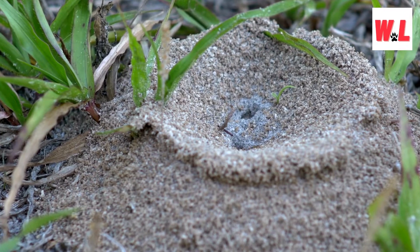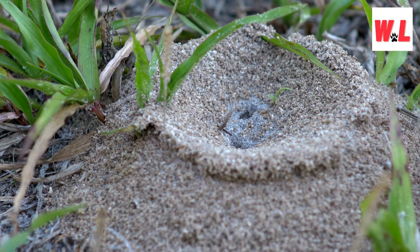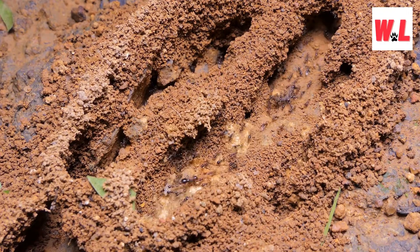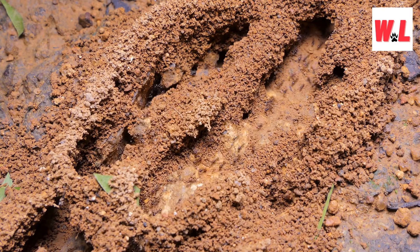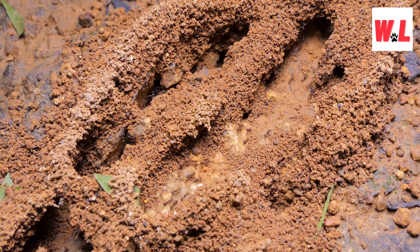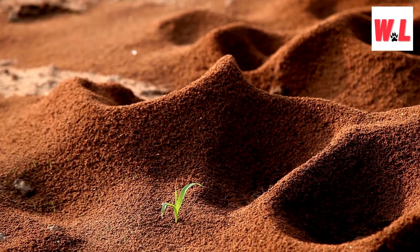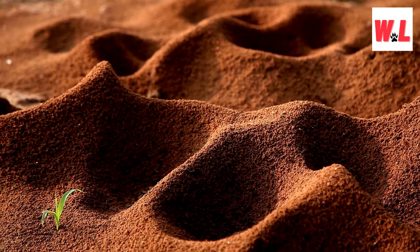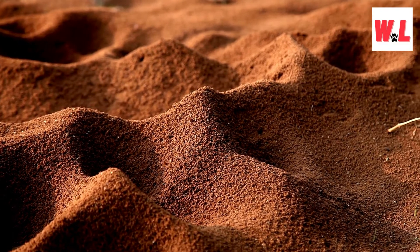Fire ant mounds are more than just ant real estate — they're architectural marvels. Ranging between two and four square feet, these irregularly shaped mounds stand as testaments to the industrious nature of these tiny architects, with a network of tunnels extending into the depths of the ground. These mounds aren't picky about their locations; you can find them near buildings, construction sites, and various other structures. While fire ants are primarily outdoor enthusiasts, they're not averse to invading houses, which can become a significant issue for unsuspecting homeowners.